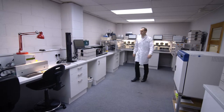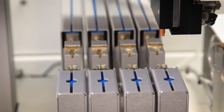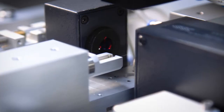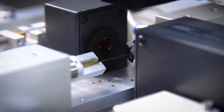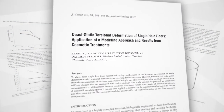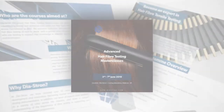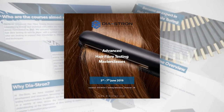Having a fully equipped lab of our own specialist equipment allows us to conduct internal research to further our own knowledge of hair and to stay at the forefront of the field. We present at hair science conferences and publish in peer-reviewed journals. We're committed to supporting our customers in their respective fields of work, which led to the introduction of the Diastron Masterclass in 2017.